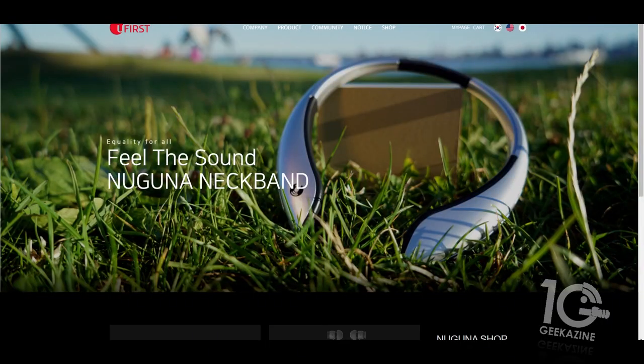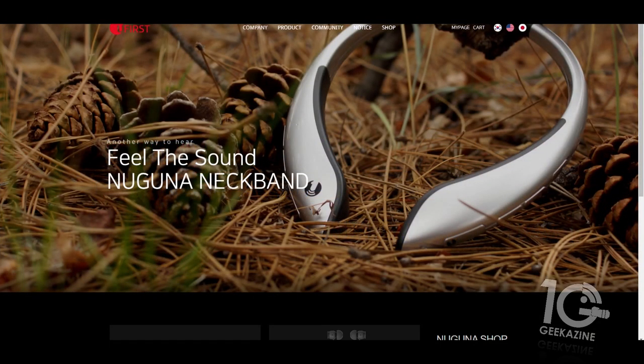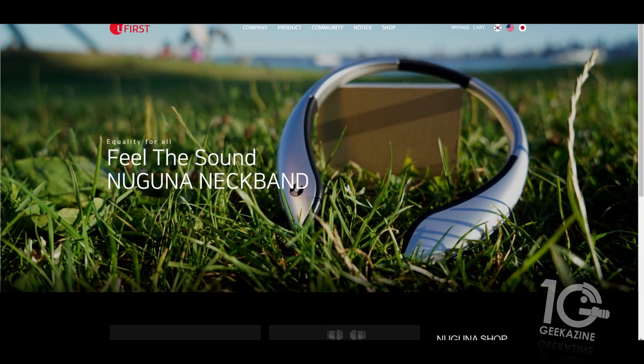It is a little higher-end in price, and I've talked to them already about that. Maybe they can get that down once more units get developed. But the Naguna neckband — everyone's neckband — being able to know what's going on around you. You can check it out over at Naguna. I'll have the link in the show notes. It's by a company called You First, and they do make ones with headphones and ones without. That is the Naguna neckband.